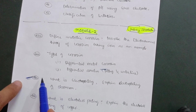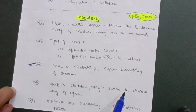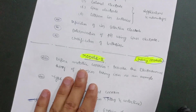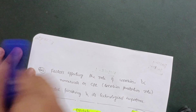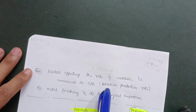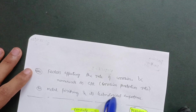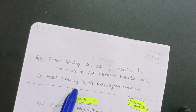Next is: what is electroplating? Explain electroplating of chromium — a super important question. Then: what is electroless plating? Explain electroless plating of copper. Also: distinguish between electroplating and electroless plating processes. Two more questions remain in Module 2 — factors affecting the rate of corrosion, numericals on CPR (Corrosion Penetration Rate), and the definition of metal finishing along with its technological importance as mentioned in the syllabus.